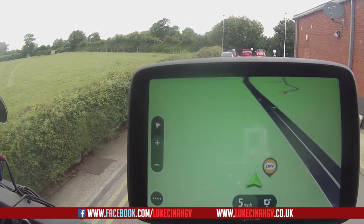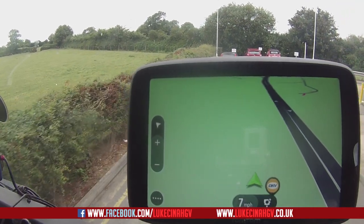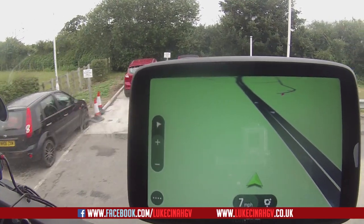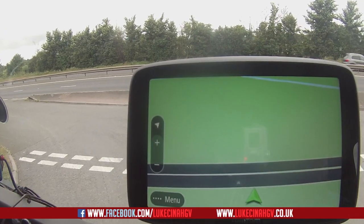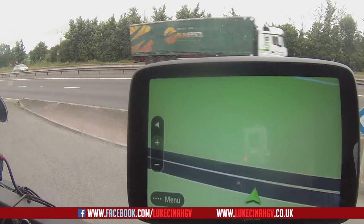Really impressed with the POIs. Like I said, there are 50,000 POIs on the TomTom GO Professional 6200, and it's a really good sat nav — I'm really enjoying it. Anyway, thank you very much for watching. If you haven't already subscribed, go ahead and subscribe, give me a like, and don't forget to go onto my Facebook page at facebook.com/LukeCintheHGV. Thank you very much — until next time, drive safe.